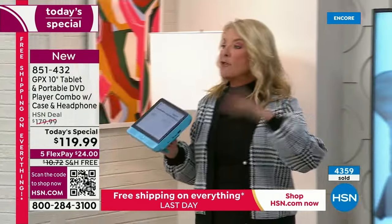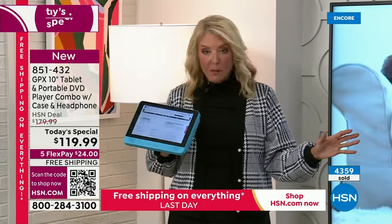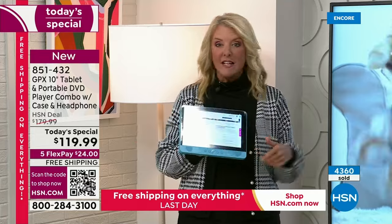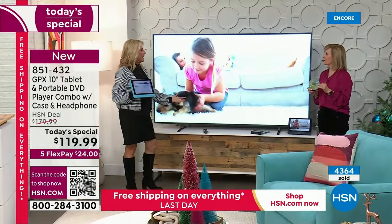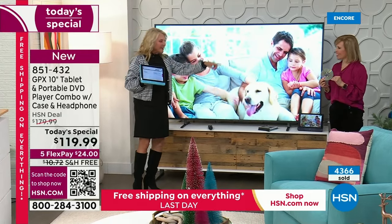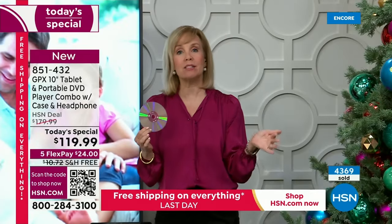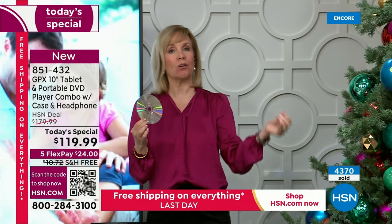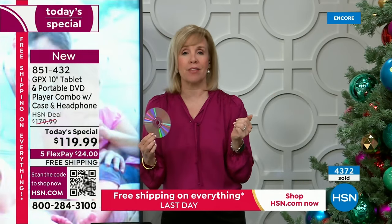Our free shipping continues all day today - one more day where everything ships for free. We've got five flex on this. This is the moment to grab it. Even if you just wanted a tablet and never wanted to use the DVD portion, you don't have to - but the fact you now can is really brilliant. It's a game changer. It's blending older technology with newer technology.